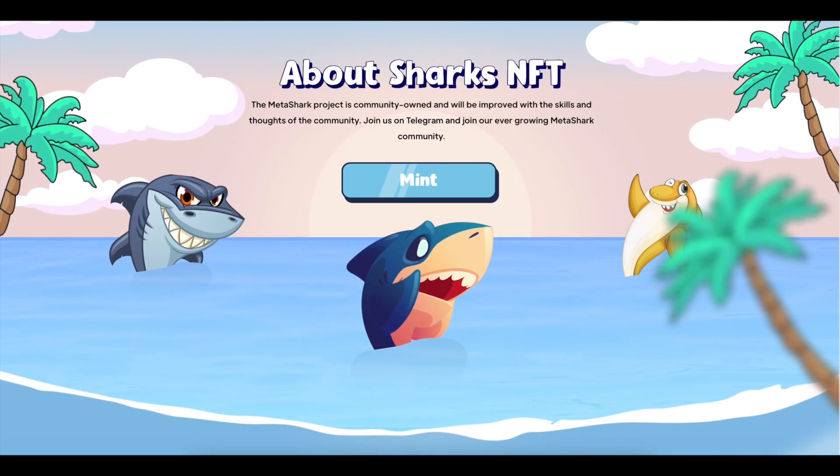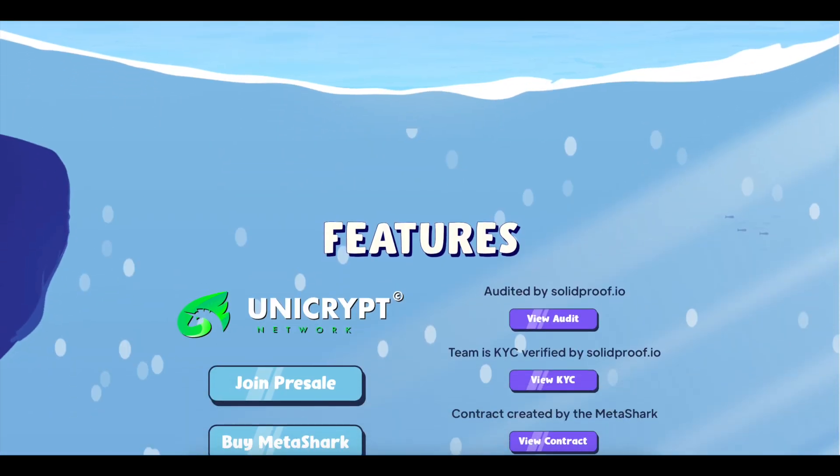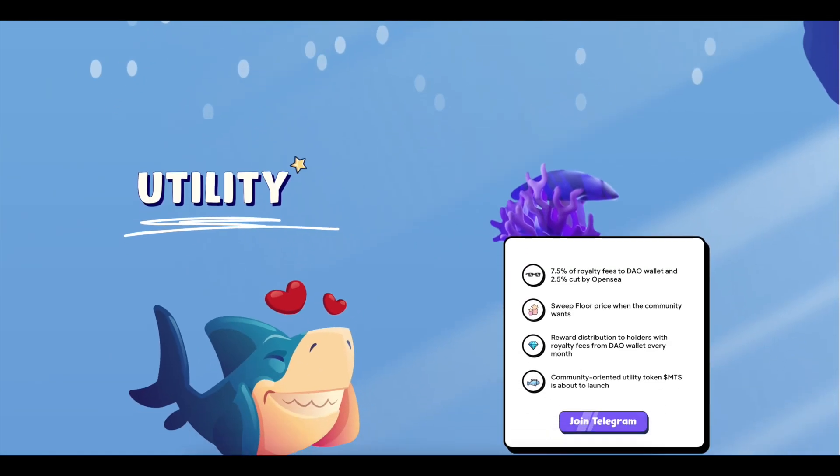10,000 uniquely generated cute sharks roaming the open sea, drawn by hand and assembled by code. No shark is the same.